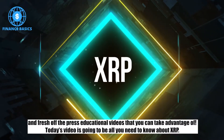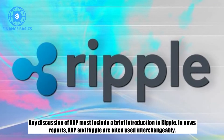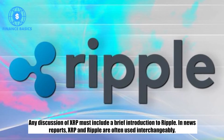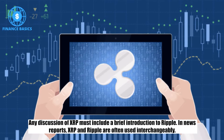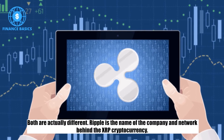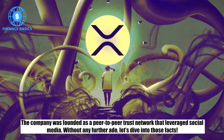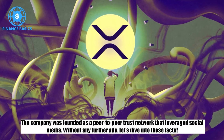Today's video is going to be all you need to know about XRP. Any discussion of XRP must include a brief introduction to Ripple. In news reports, XRP and Ripple are often used interchangeably, but both are actually different. Ripple is the name of the company and network behind the XRP cryptocurrency. The company was founded as a peer-to-peer trust network that leveraged social media. Without any further ado, let's dive into those facts.